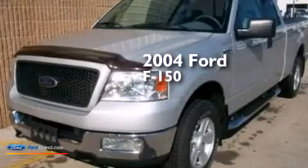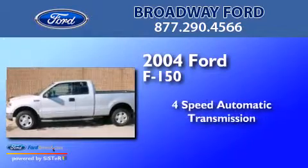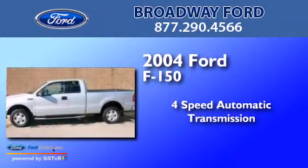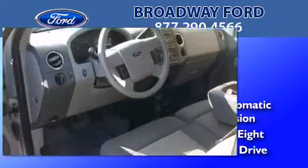This is a 2004 Ford F-150. This truck has a 4-speed automatic transmission, a 4.6-liter V8, and the added capability of 4-wheel drive.